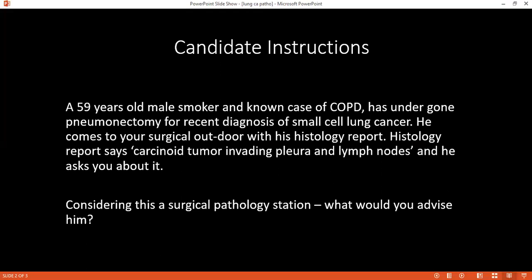When considering chemotherapy and radiotherapy, how does lung carcinoma respond to it? How does the tumor or mass respond? Lung carcinoma — the bronchogenic carcinomas — they respond well to chemotherapy.